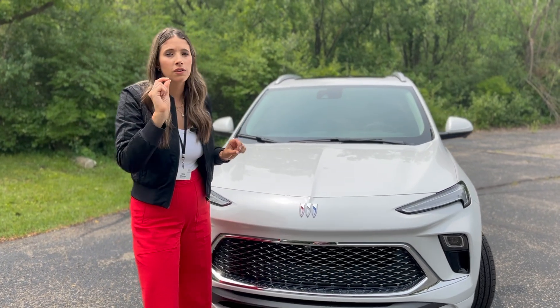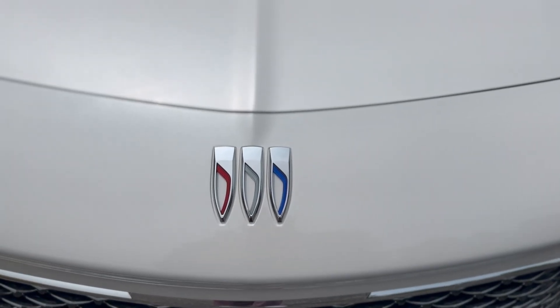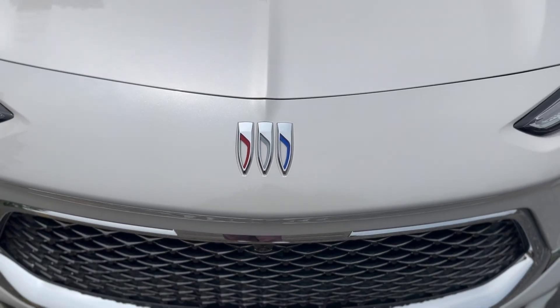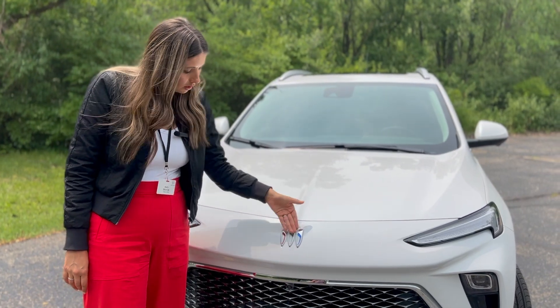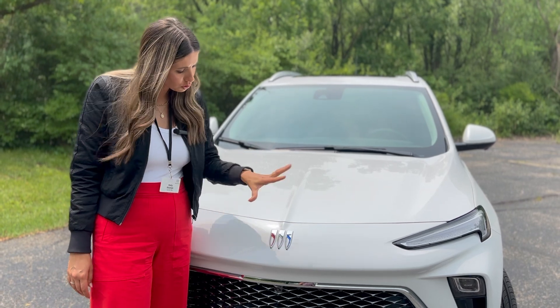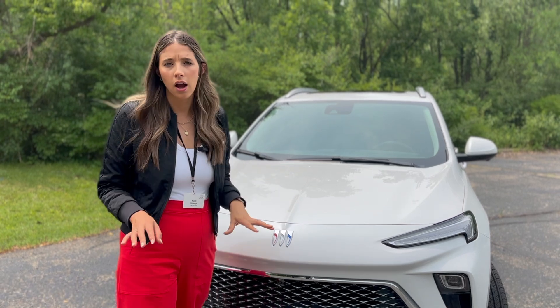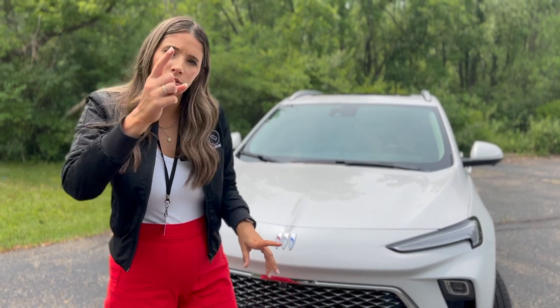An exciting upgrade on this vehicle is that it's the first car featuring the new Buick logo. The old logo looks similar, but this is definitely a more simplified and sleek version. They kept the red, white, and blue, which I love, but ditching the circle and keeping the shields flat gives the whole Buick name a really fresh look.